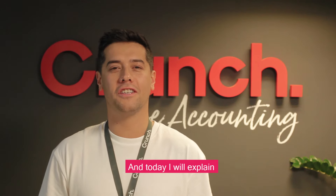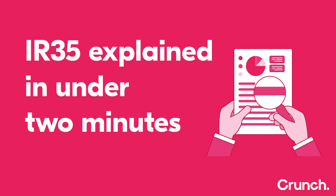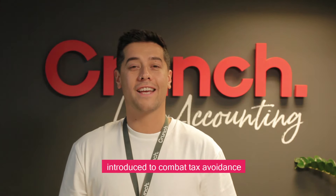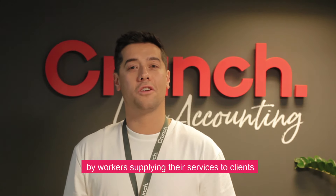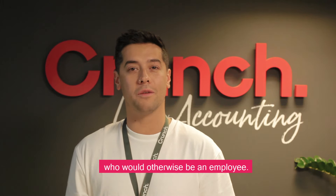Hi, I'm Ben the sales manager here at Crunch and today I'm going to be explaining IR35 in under two minutes. IR35 is a tax law introduced to combat tax avoidance by workers supplying their services to clients via an intermediary, such as a limited company, who would otherwise be an employee.